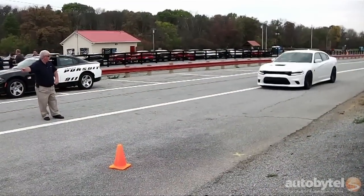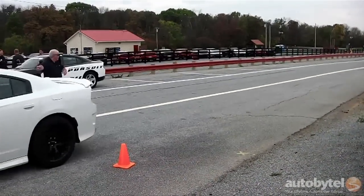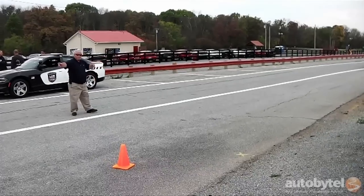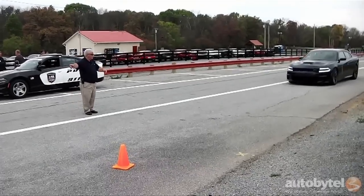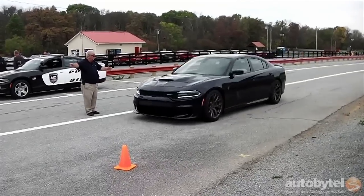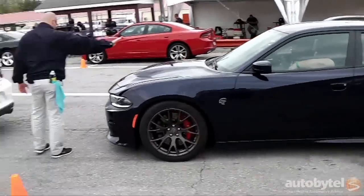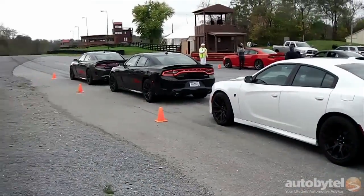Truth be told, I found the Charger Hellcat to be much more manageable in a track setting than its two-door Challenger Hellcat sibling, which shares a similar platform but offers wilder suspension tuning. Whereas the Challenger was frightening when pushed to the limit, the Charger offered more predictable behavior under most circumstances, even on the occasionally moist asphalt during a stormy afternoon at Summit Point.